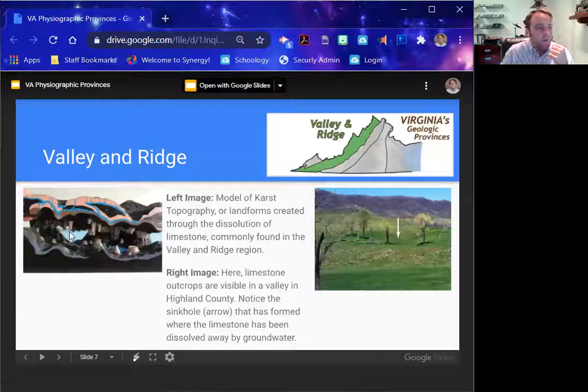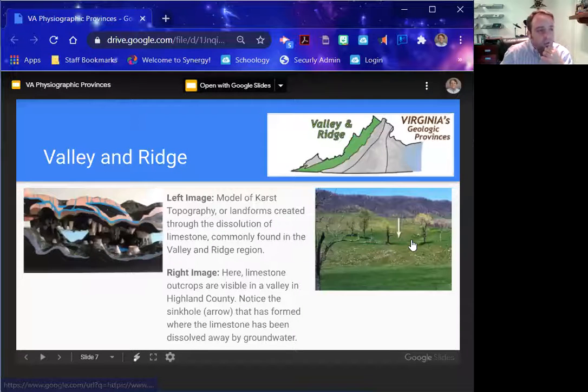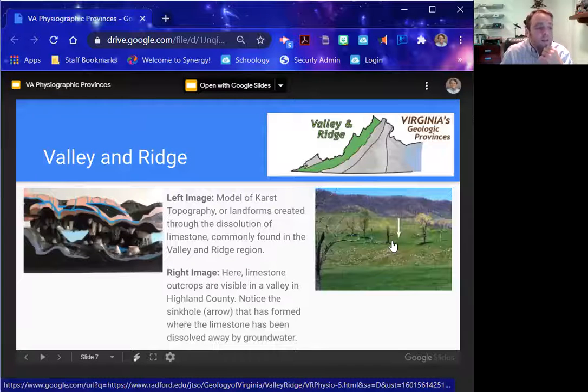I have a couple of models in the classroom that I'll show you — a model of karst topography with the limestone formations, with stalactites hanging down as water drips and deposits a little bit of mineral, and stalagmites building up from the ground. Eventually stalactites and stalagmites will connect to form columns. The other picture shows the rolling hills of the Valley and Ridge, with areas of depression that are typically sinkholes, formed by the dissolving of limestone by groundwater.